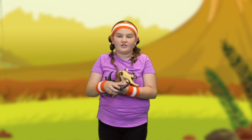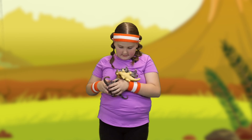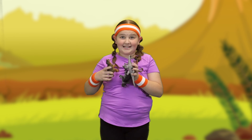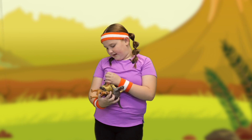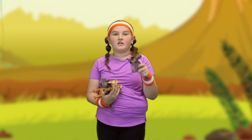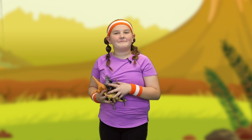Thanks for helping me find dinosaurs. I found a Brachiosaurus, which is a herbivore. I found a T-Rex, which is a carnivore. I found a Stegosaurus, which is a herbivore. I found a Triceratops, which is a herbivore. And I found a Velociraptor, which is a carnivore. Thanks for joining me today. Bye!